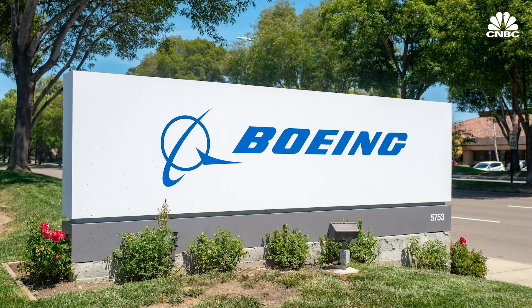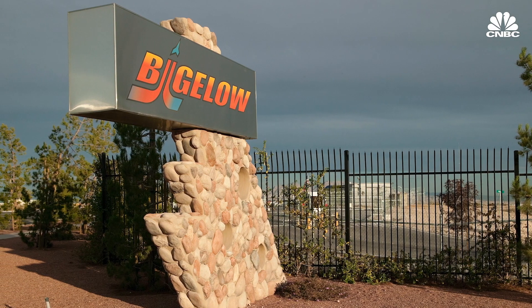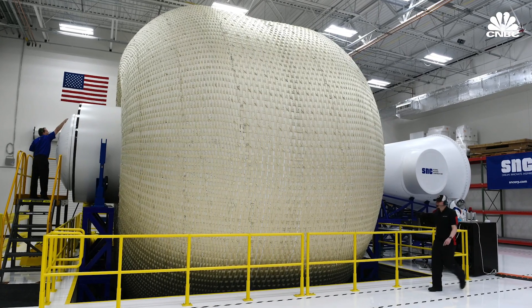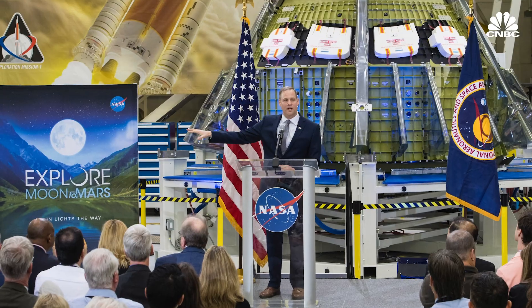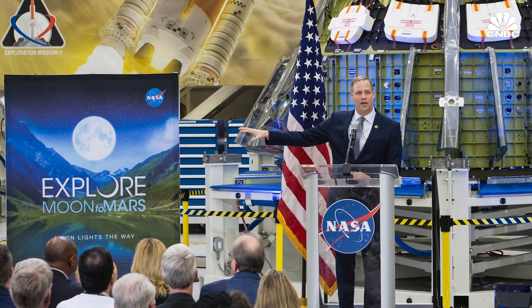The company is competing with Boeing, Northrop Grumman, Bigelow Aerospace, and NanoRacks. Each company has proposed its own habitation prototypes. NASA began testing the prototypes on the ground in March, and the space agency says those tests should last several months.